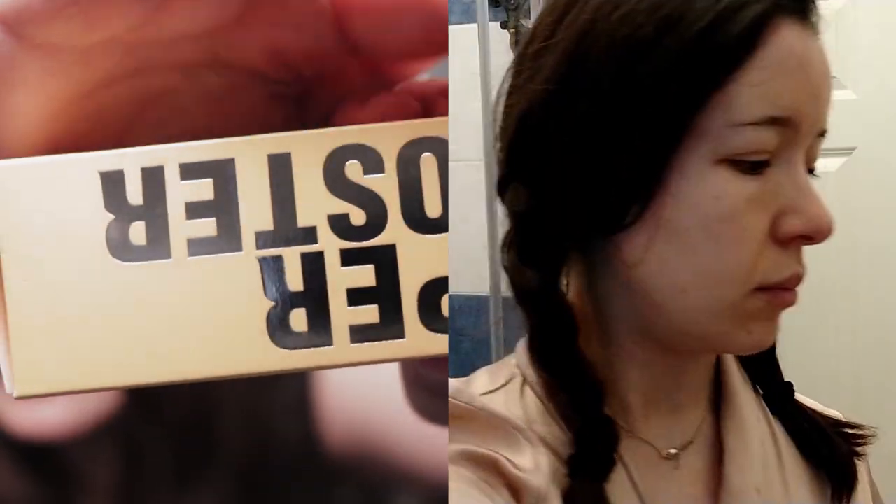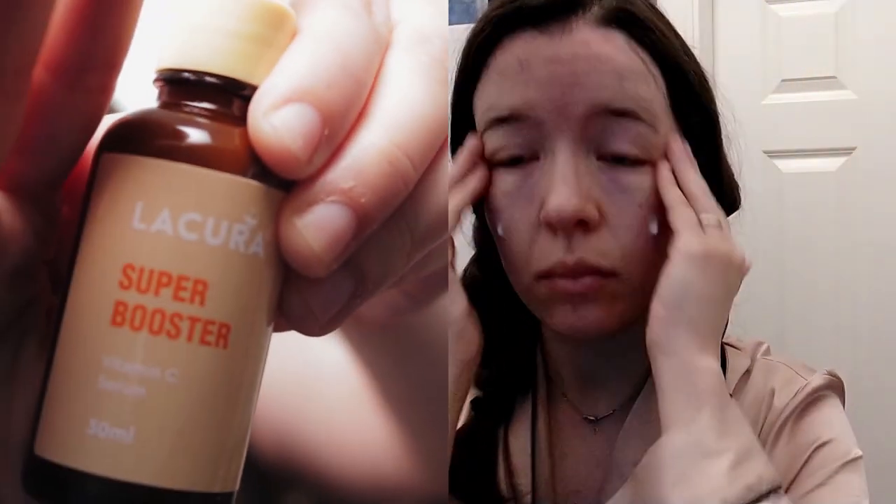Now jumping to the vitamin C — the one you can see on screen, sorry it's not in focus. That's the Super Booster Serum from Aldi. I was very surprised — it has a very good price. It's a milky consistency and has a nice smell, though fragrance again. I'll leave the price below. I've been very surprised with the Aldi products.